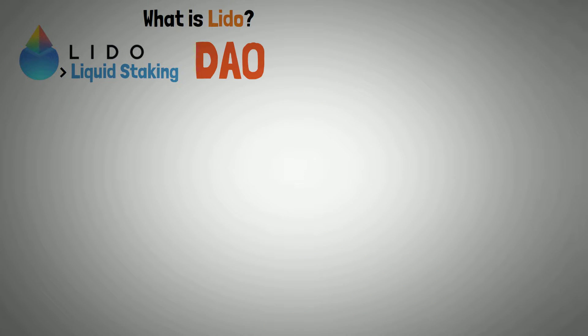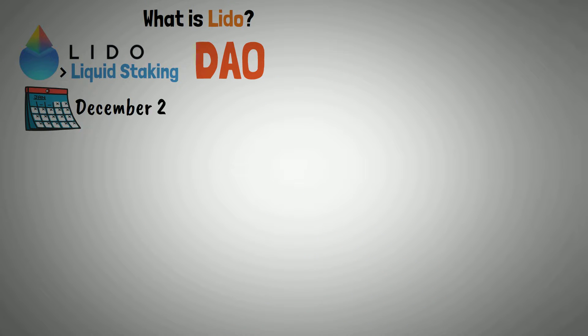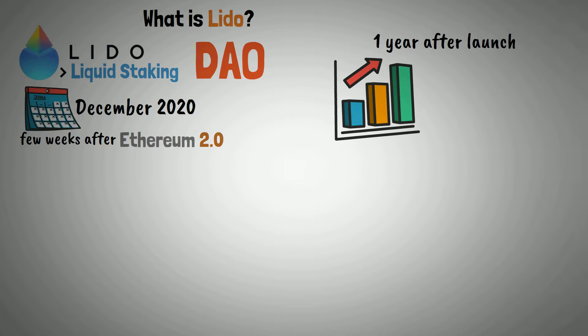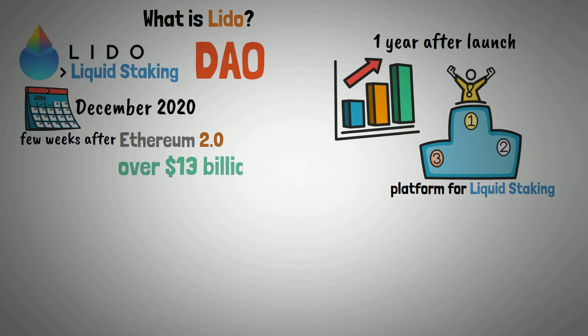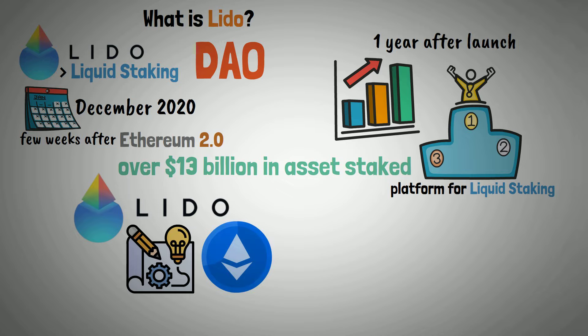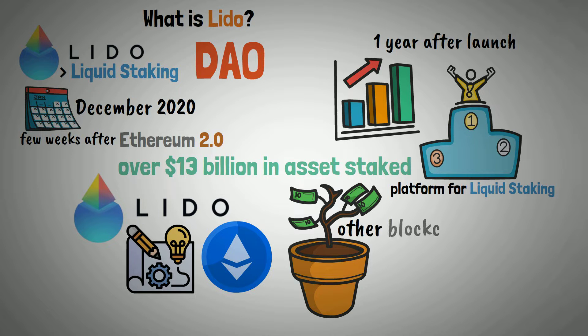Lido is run by a DAO and was established in December 2020, a few weeks after the release of Ethereum 2.0. In just one year since its launch, Lido DAO has grown to become one of the most well-liked platforms for liquid staking, with over $13 billion in assets staked. Originally created with an emphasis on Ethereum, Lido is now growing to include other blockchain networks.